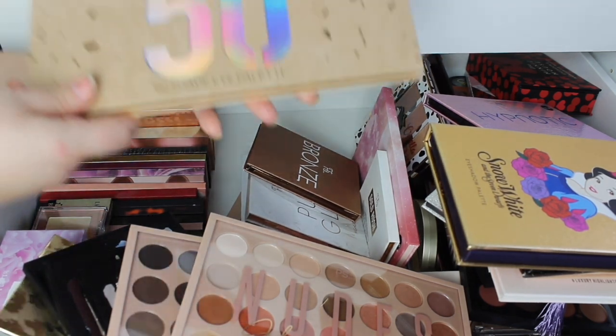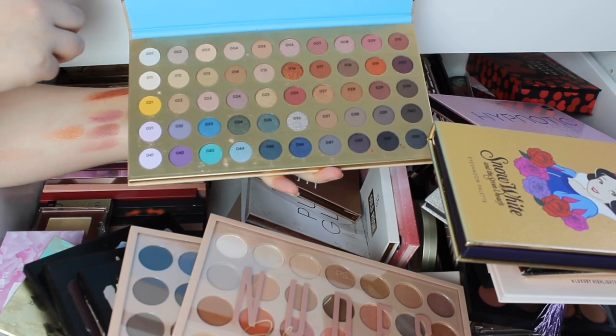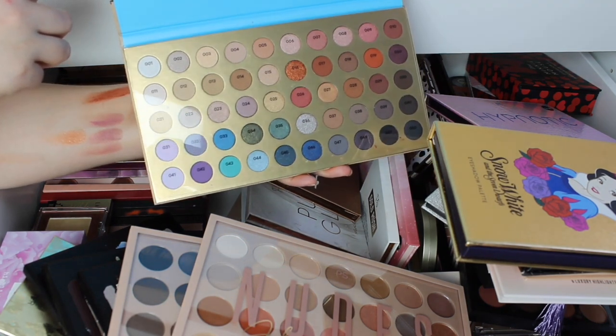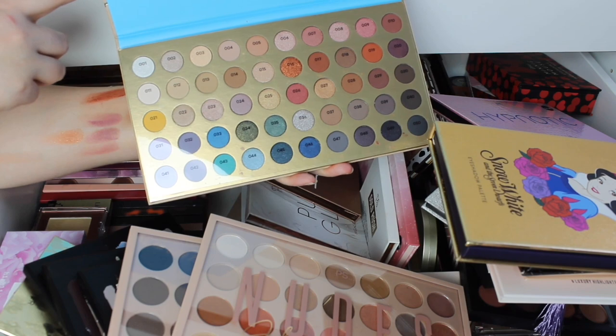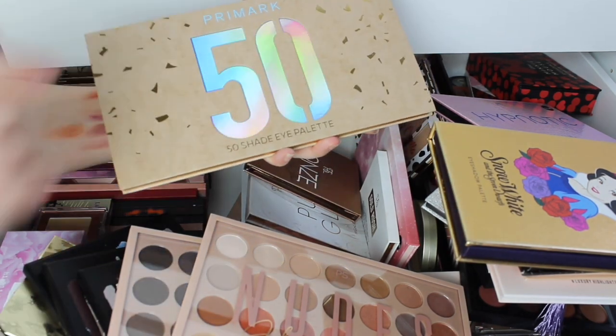And lastly in this row we have the Primark 50 Shade Edition — I obviously had to get it. I should really test this and see if the pigmentation is any good, seeing as there are 50 shades in there. But it is good.